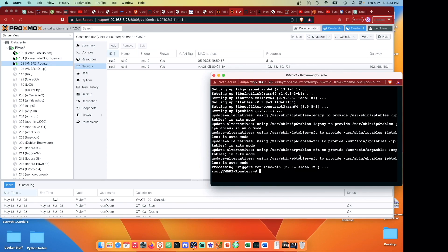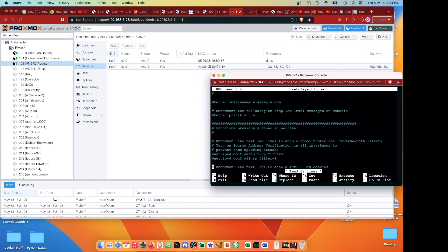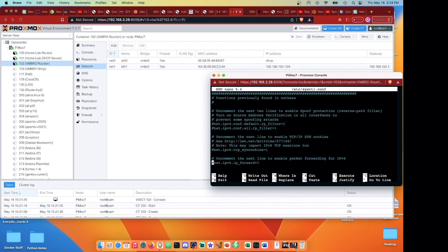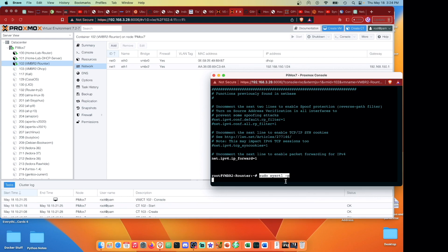Now that we have iptables, we need to configure it for forwarding. The first thing to do is edit the sysctl.conf file using nano - we'll need to install nano first with 'apt install nano'. Then we open that sysctl config file and scroll down to find 'net.ipv4.ip_forward=1' and uncomment it. Press Ctrl+X, Y, and Enter to save. To apply, run 'sysctl -p' and this gets the forwarding process working.